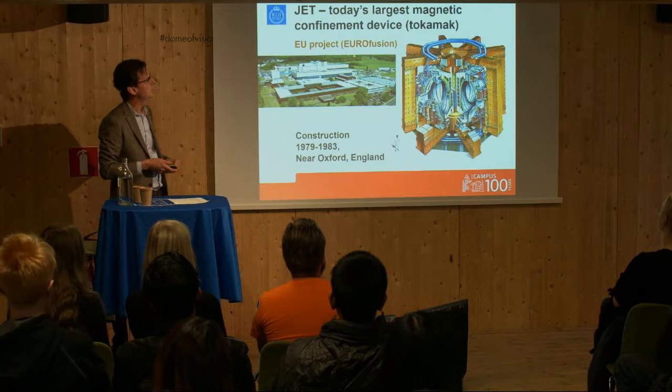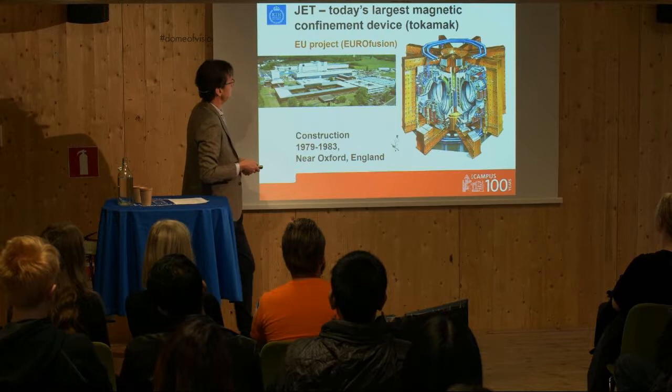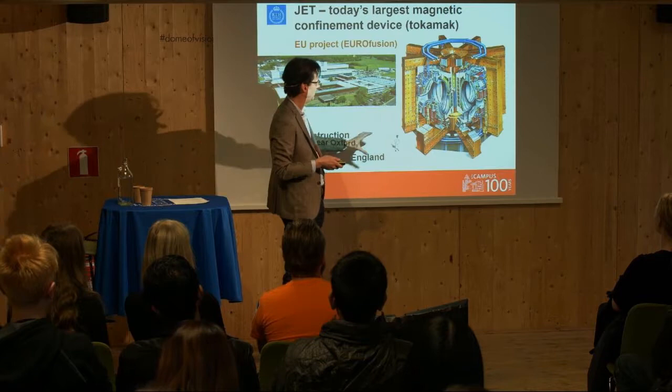The biggest machine today is JET — the Joint European Torus — built near Oxford, England during the years 1979 to 1983. It's a success because we have achieved something like 400 million Kelvin already. We would say that the heating problem is already solved. You can see a person in the picture for comparison.